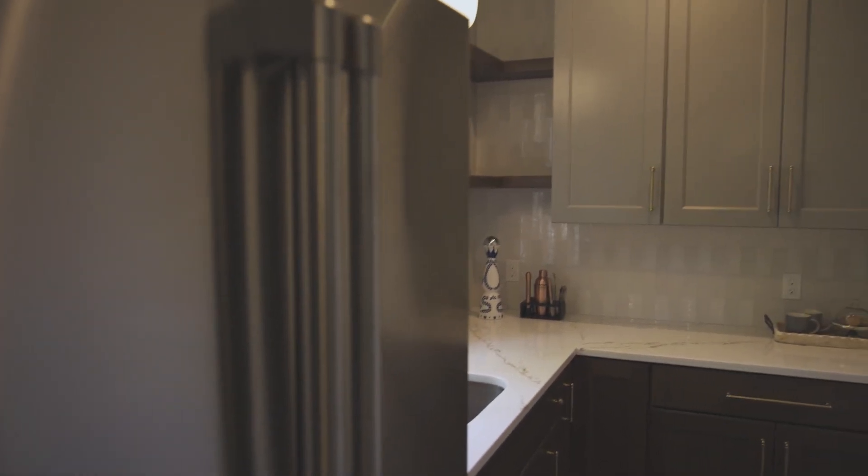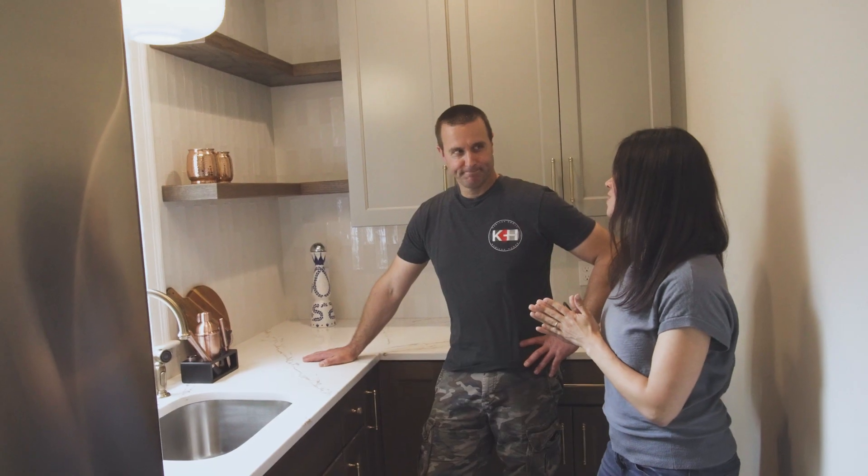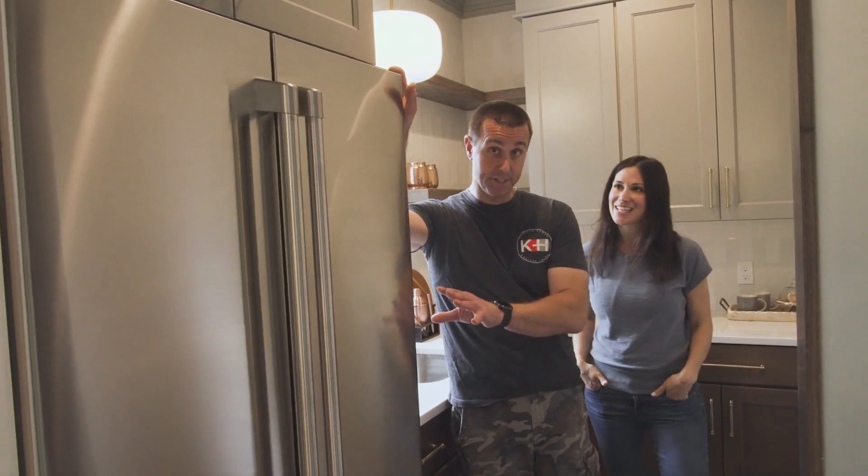We've got a little walk-in pantry here. I love my pantries — extra cabinetry, an extra sink, as much as you can pack in here, because nobody wants stuff on their counters; this is where you hide all of that. This is not trick photography — this is the same fridge as in the kitchen, but not the same fridge.